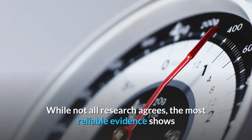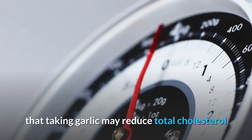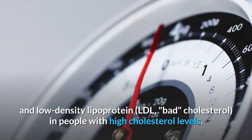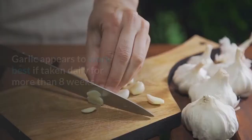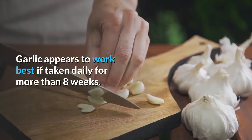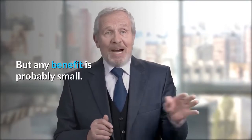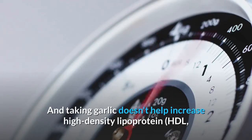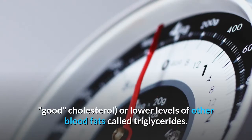High levels of cholesterol or other fats (lipids) in the blood (hyperlipidemia): While not all research agrees, the most reliable evidence shows that taking garlic may reduce total cholesterol and low-density lipoprotein (LDL) bad cholesterol in people with high cholesterol levels. Garlic appears to work best if taken daily for more than eight weeks, but any benefit is probably small. Taking garlic doesn't help increase high-density lipoprotein (HDL) good cholesterol or lower triglycerides.